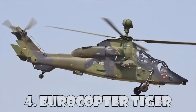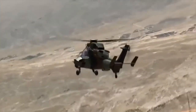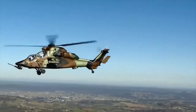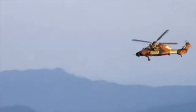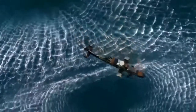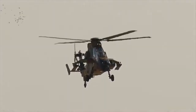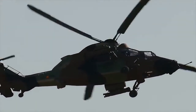Eurocopter Tiger. The EC-665 Tiger helicopter was developed for France and Germany in three configurations: UHT multi-role fire support for the German Army, HAD multi-role combat, and HAP combat support for the French Army. The Tiger is armed with eight Lockheed Martin Hellfire II air-to-ground missiles, which have a semi-active laser seeker and a range of over 8km. It is also armed with one Nexter 30mm cannon turret, 70mm rockets, and four Mistral air-to-air missiles.